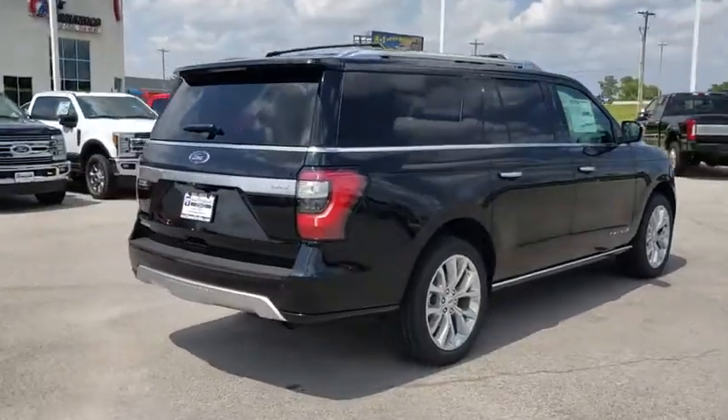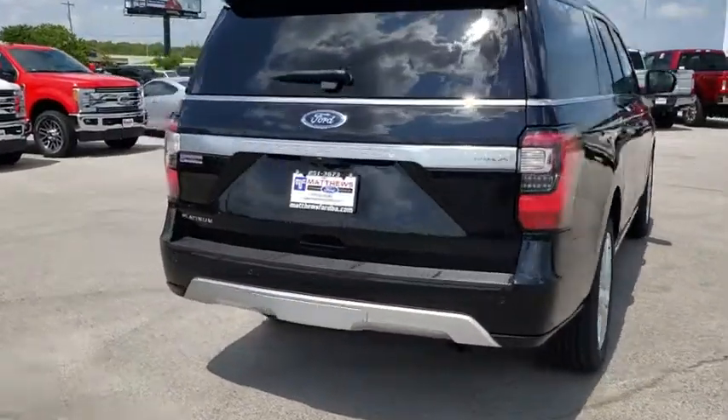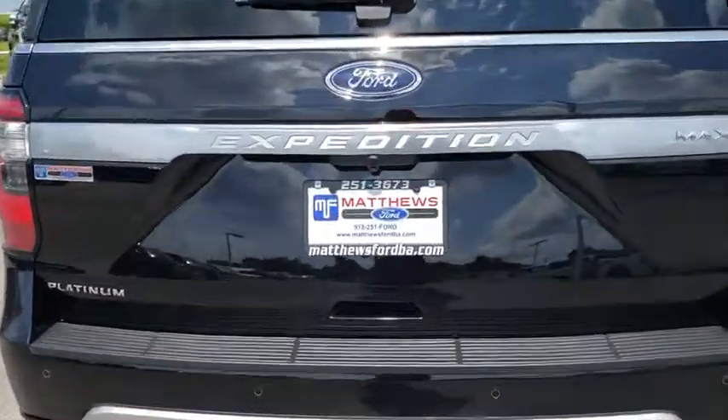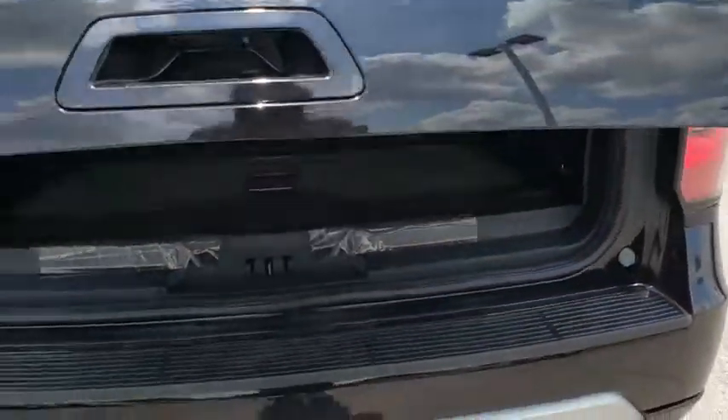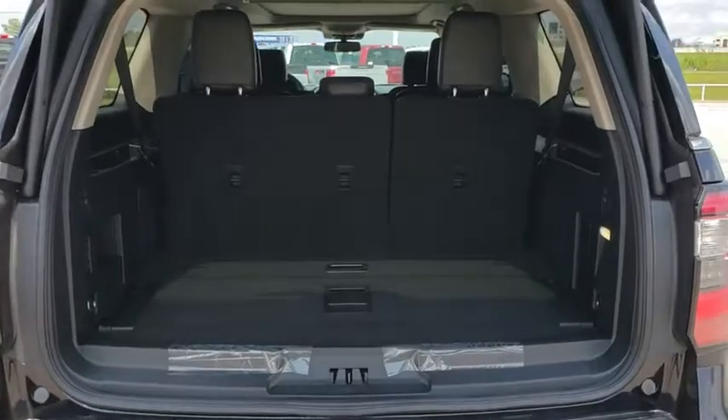Navigation system, traction control, lane departure warning, stability control, leather-wrapped steering wheel, Bluetooth, adjustable steering wheel, power steering, aluminum wheels, keyless start, cruise control.